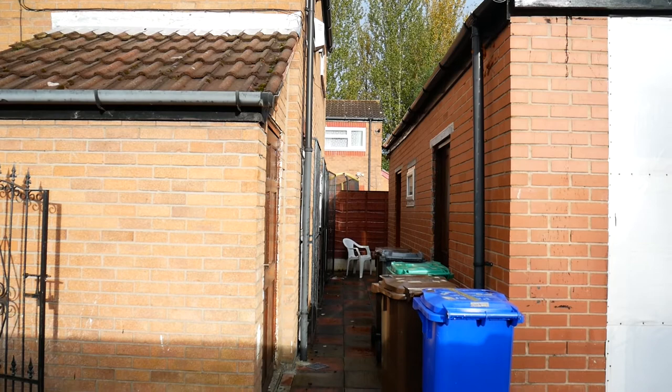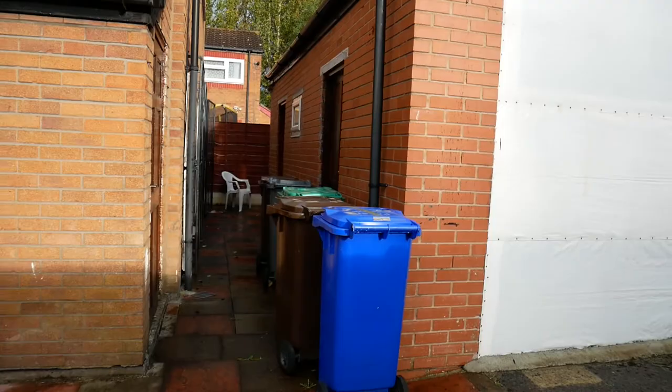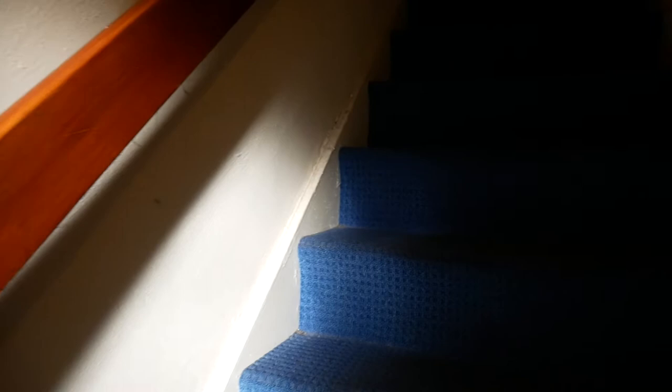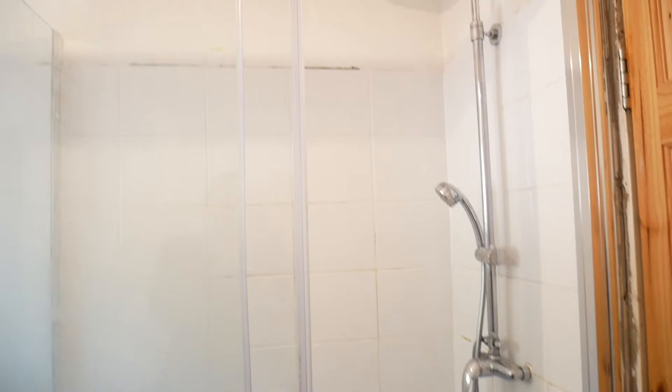What we have here is a two bedroom detached with a very large converted garage. We've got off-road parking. What we'll do is go upstairs first so we can explore downstairs later. We have a family bathroom with a nice big shower cubicle.